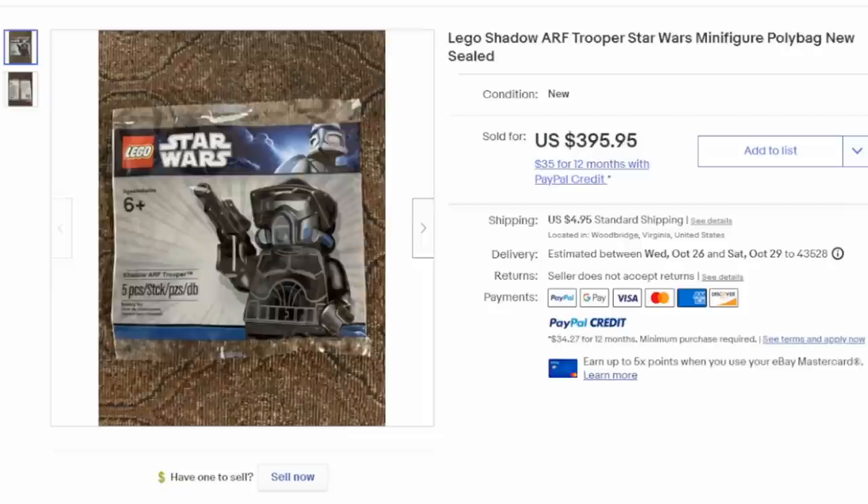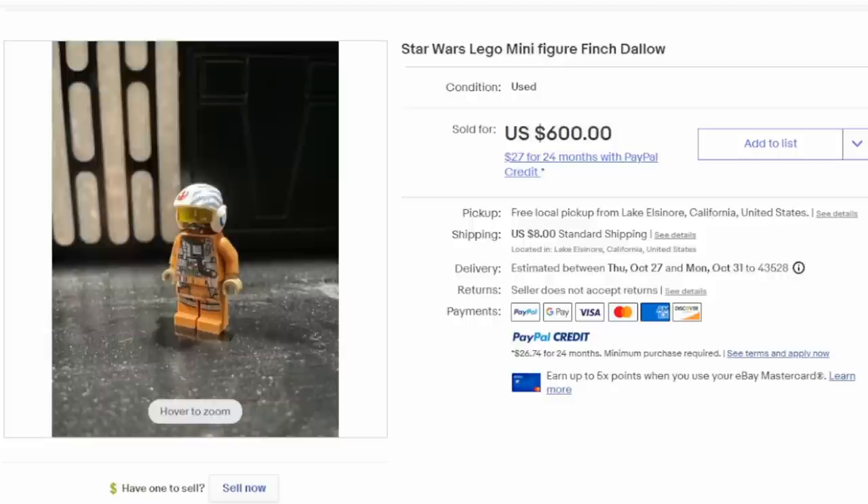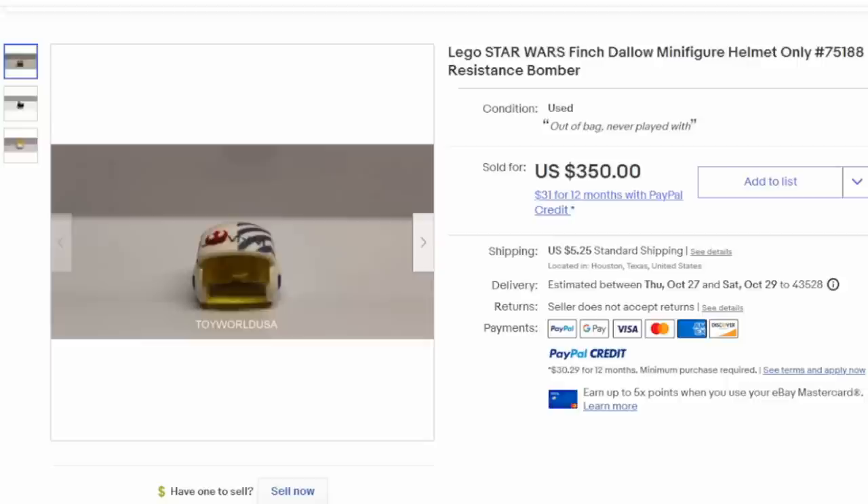Some figures were available as a gift or an add-on — if you bought this, you got that. Here's an ARF Trooper, very well sought after. He can easily go for $200 or $300 loose, all the way up to $400 in the poly bag. Now this is Finch Dallow, only available in one set — he was basically the last man standing. His figure can easily sell for $600 plus any day of the week, and even his helmet alone can sell for hundreds of dollars since helmets are very easily lost.